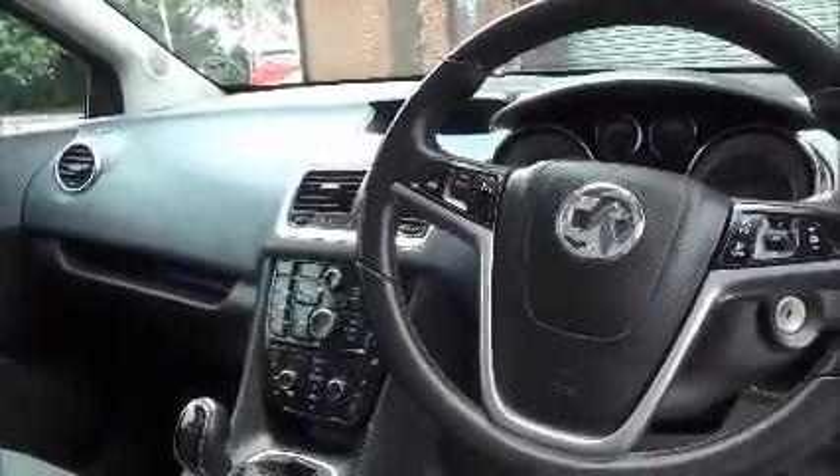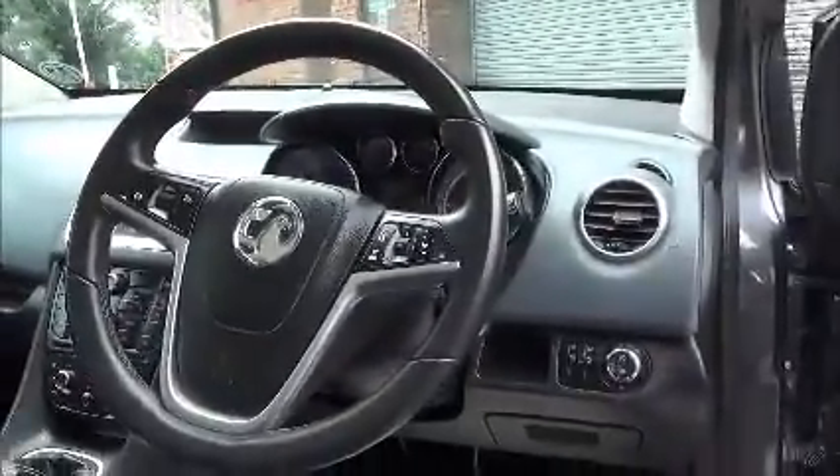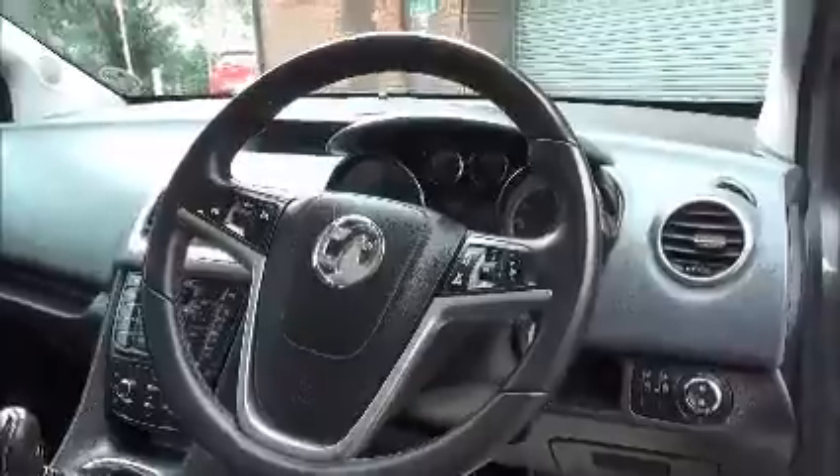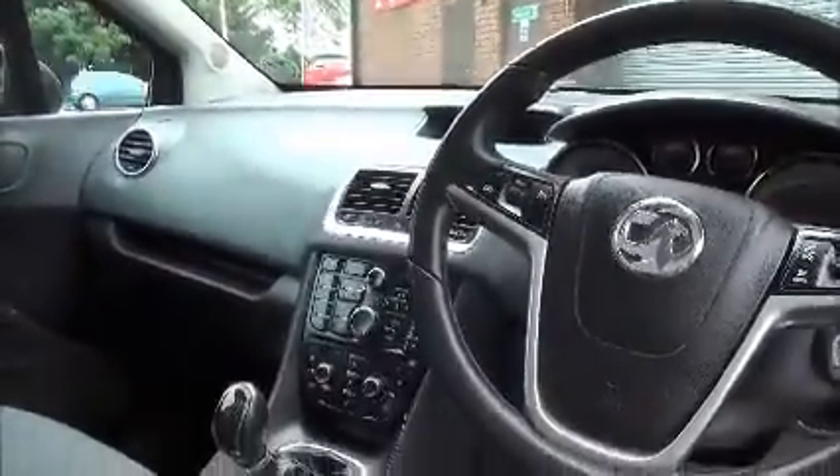The car has air conditioning. The three-spoke leather-bound steering wheel houses the cruise control and the car's secondary radio controls. The radio is a CD/MP3 player with an auxiliary input for greater flexibility. Storage comes within the door cards, centre console, and dash itself.